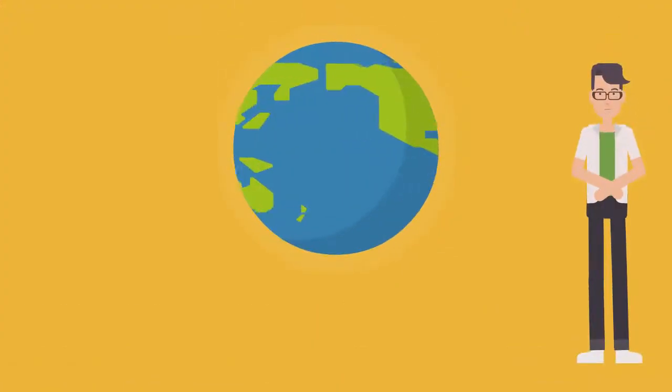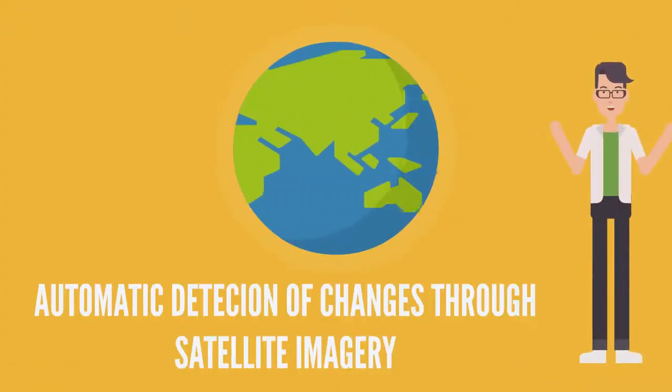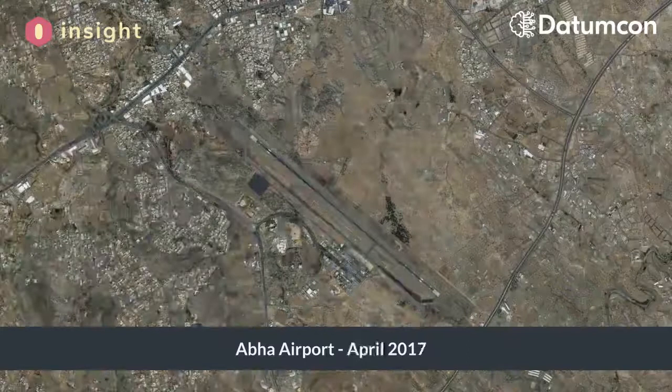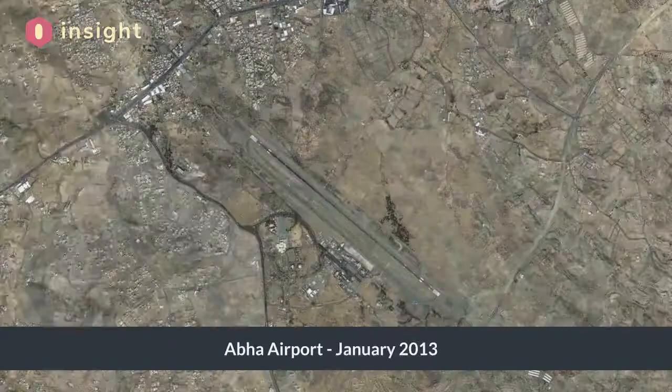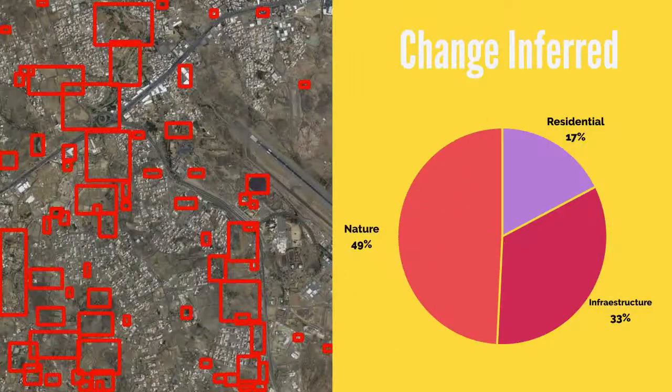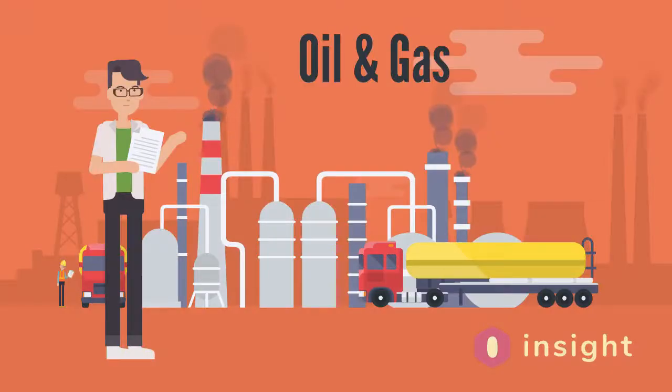Using a change detection neural net, the solution has been used to monitor changes on satellite images. From deforestation tracking to new construction spotting, including environmental changes, Insight AI is able to abstract the relevant changes beyond the image resolution and the lighting conditions.